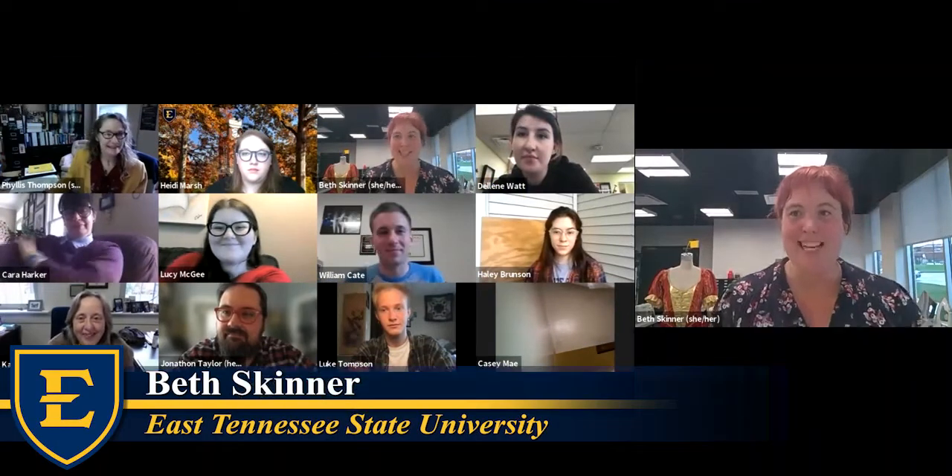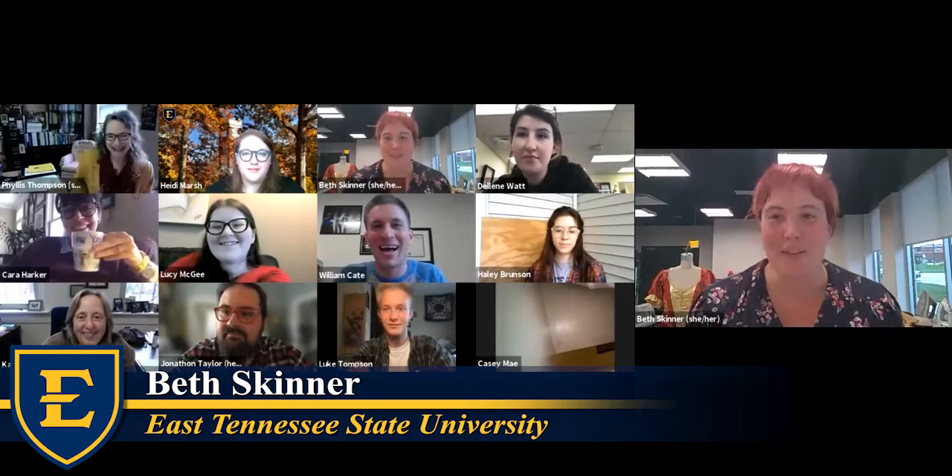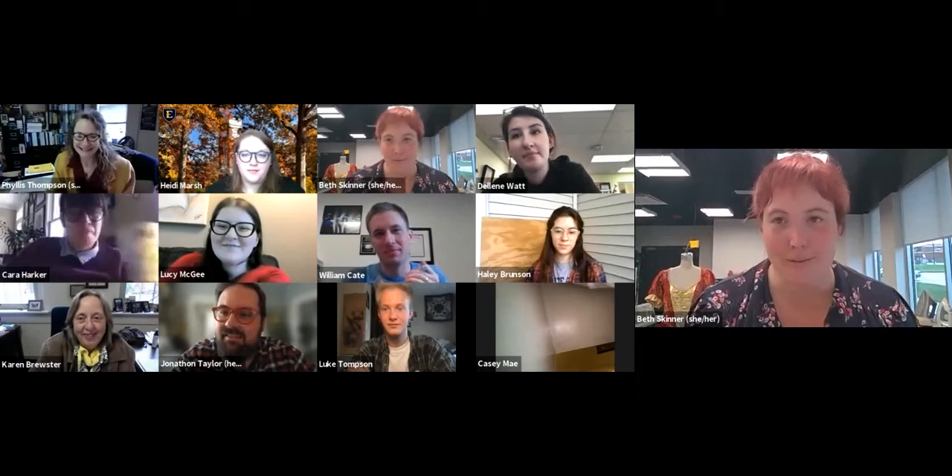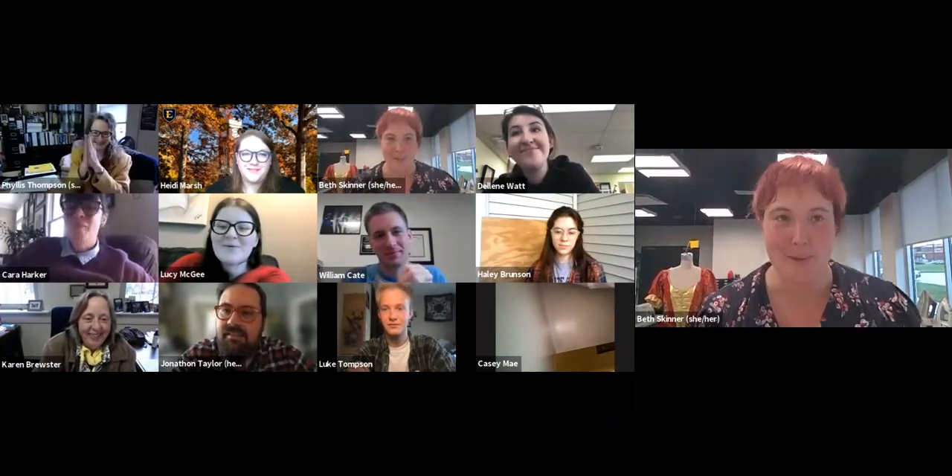I am super excited to be here today. Go easy on me, I'm a little nervous, but I figure if I can teach intro students how to sew on Zoom at 8:15 in the morning, then this should be a piece of cake.